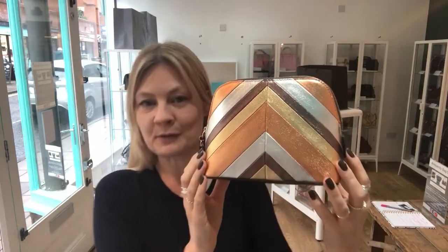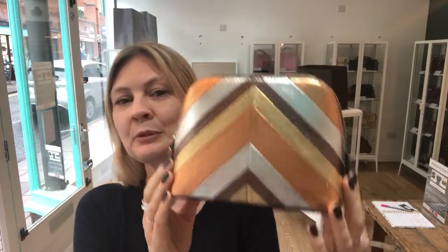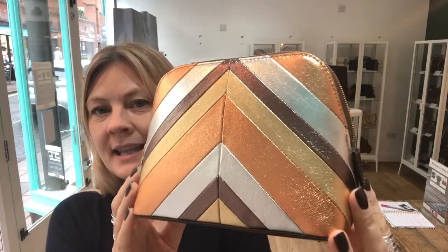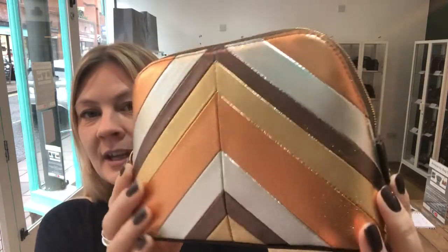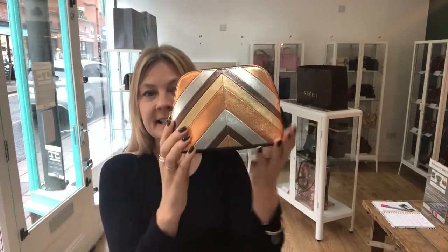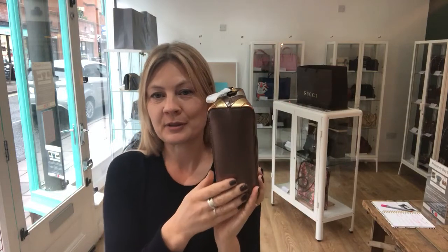This is a beautiful piece of Mulberry. It's a Mulberry Continental Cosmetic Purse in metallic Napa leather. So it is just uber smooth. It is so soft. It is delicious to the touch. Absolutely gorgeous.